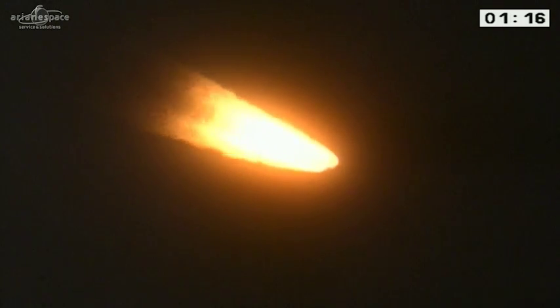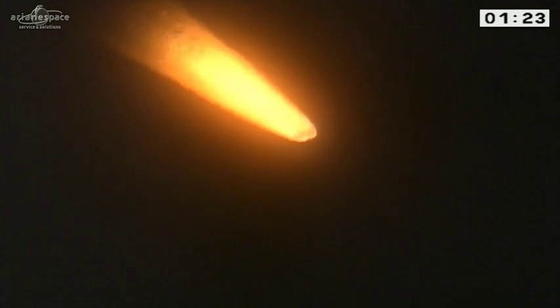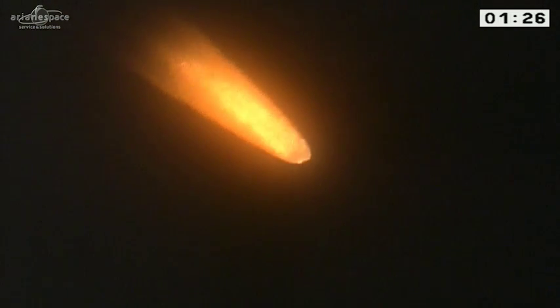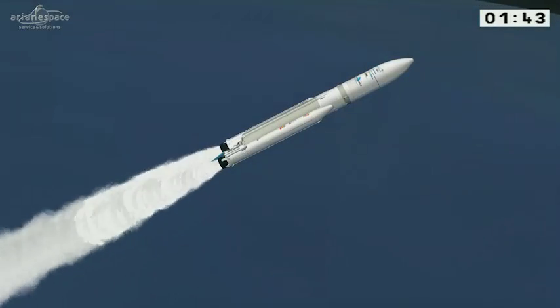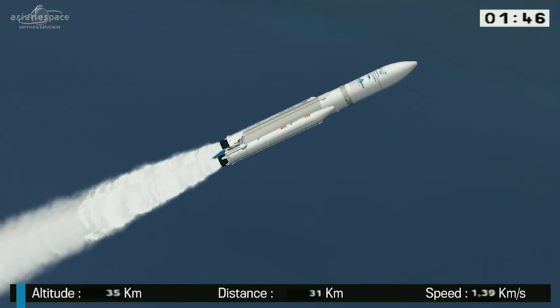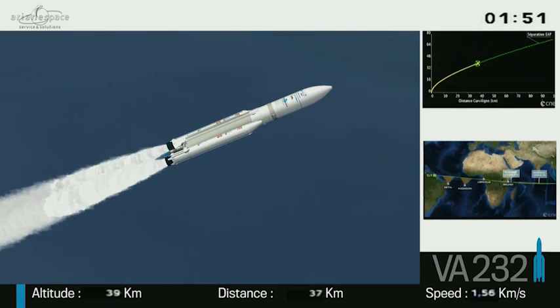What a sight, blazing a trail across the equatorial skies heading east over the Atlantic. We broke the sound barrier after 48 seconds. We are now supersonic. Everything's going according to plan, he's telling us. And the boosters are doing all the work right now — those two huge rockets on either side of the main stage, they're providing 90% of our thrust.